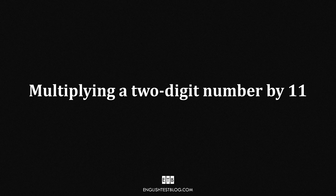Let's start with trick number one: multiplying any two-digit number by 11.